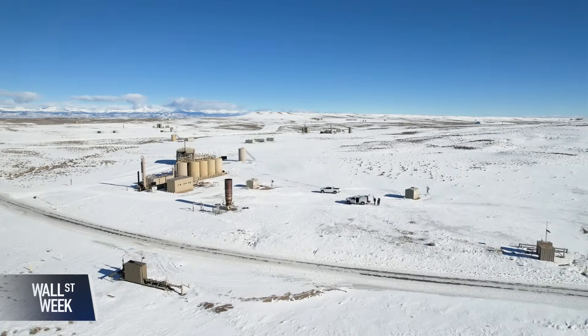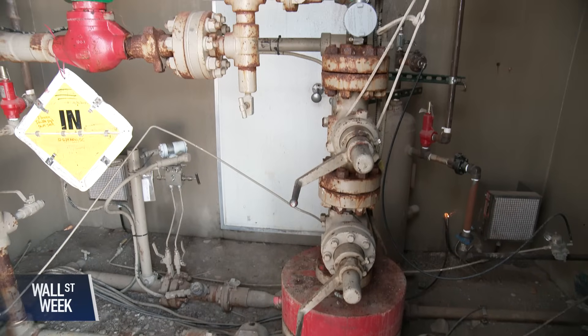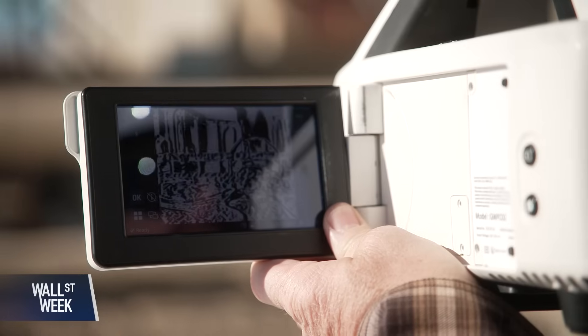This is a kind of a fun place to be as a climate scientist because it's a place we can all kind of row in the same direction. The industry also doesn't want to have methane emissions — this is their product that we're keeping in the pipeline for them when we catch leaks. So it's a real win-win where if we can give them data to help them make their operations better while also reducing emissions, that's a win-win for the climate and the industry.